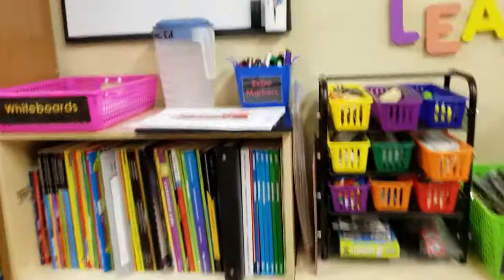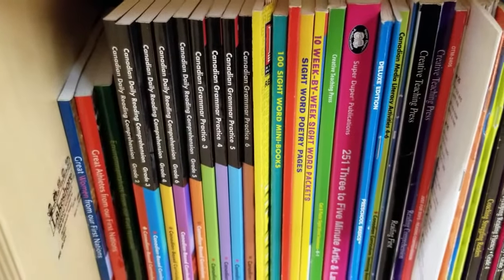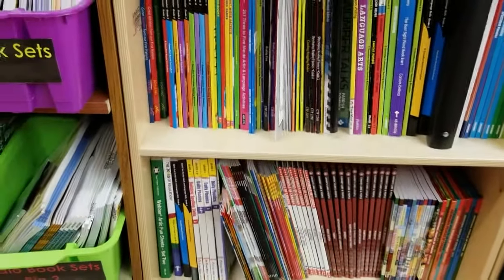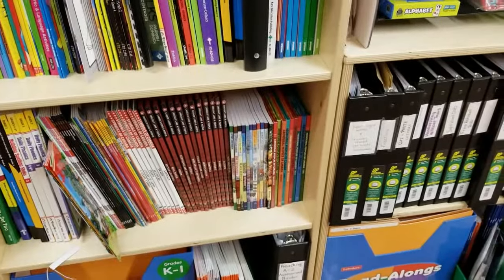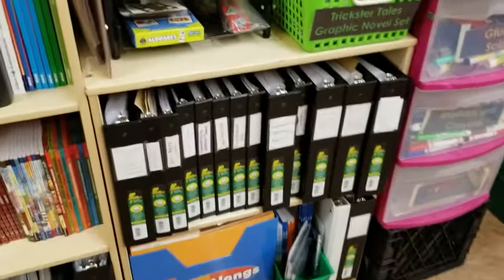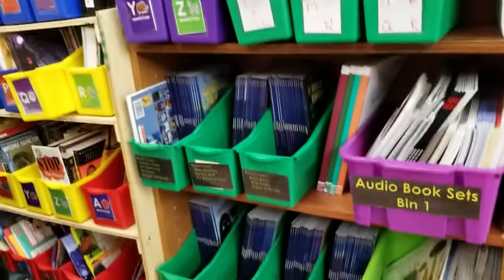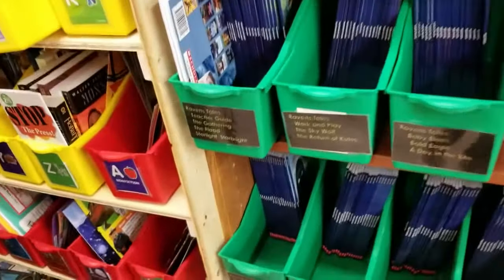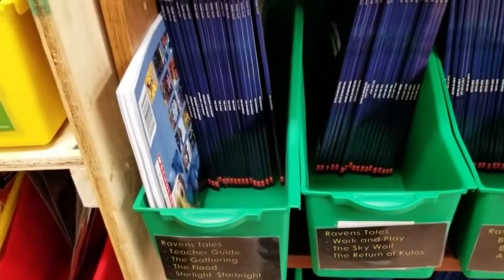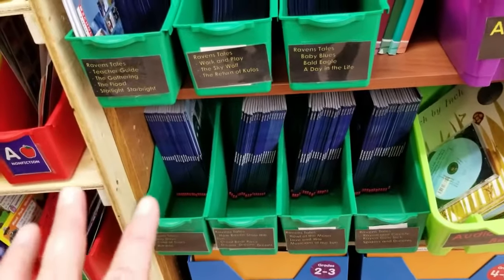Basically from here to the door is all teacher resource stuff that the teachers can sign in and sign out. We've got Canadian daily math, Canadian grammar practice, daily phonics, social studies and science books, audiobooks — these are all different resources that the school has purchased that just needed to be photocopied. More audiobooks, and we've got some graphic novel sets. This is a really sweet graphic novel set from Scholastic called Raven's Tales — it comes with 21 different graphic novels and a teacher's guide.